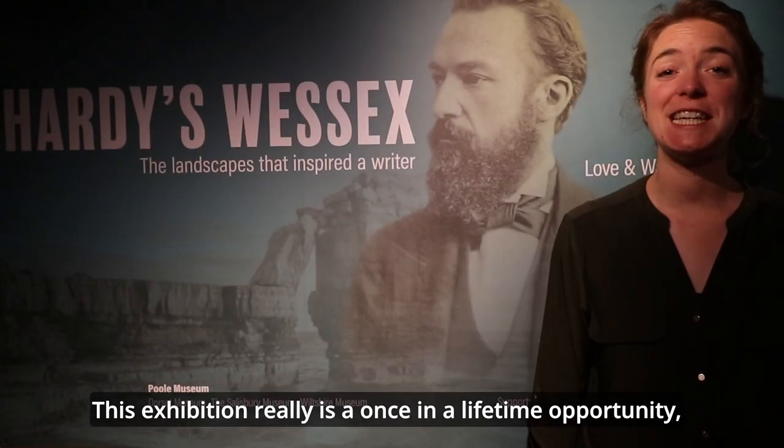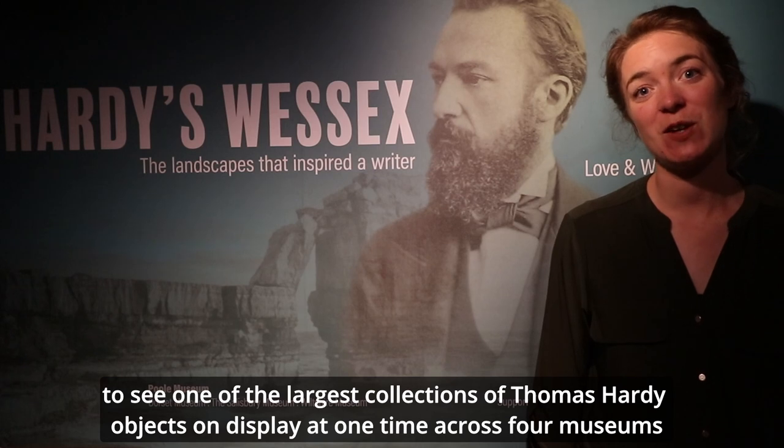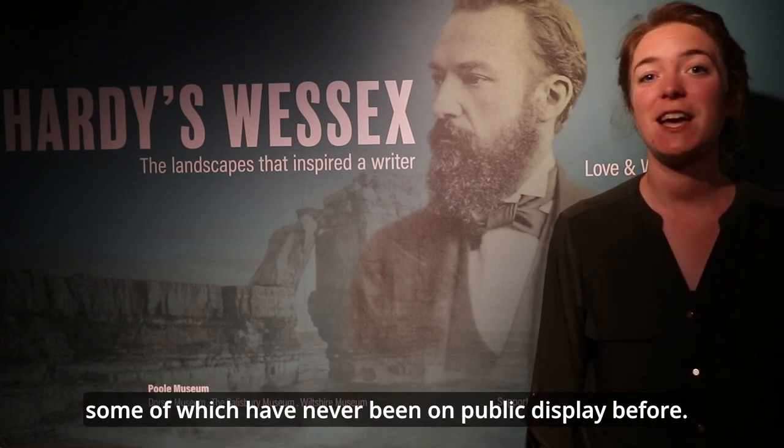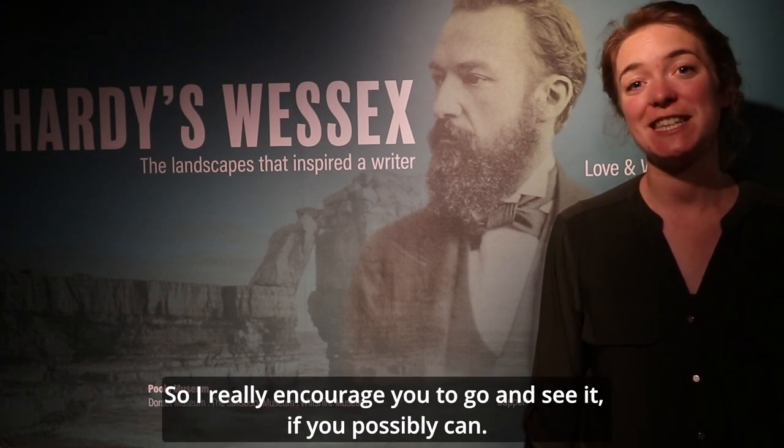This exhibition really is a once-in-a-lifetime opportunity to see one of the largest collections of Thomas Hardy objects on display at one time across four museums, some of which have never been on public display before, so I really encourage you to go and see it if you possibly can.